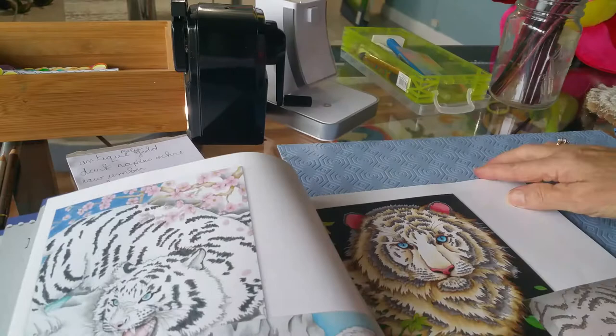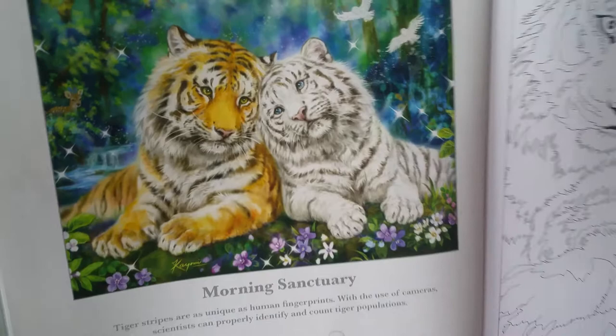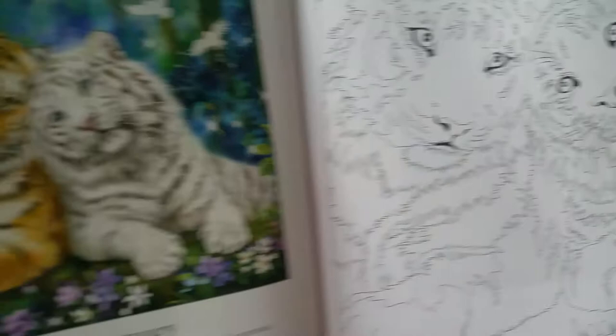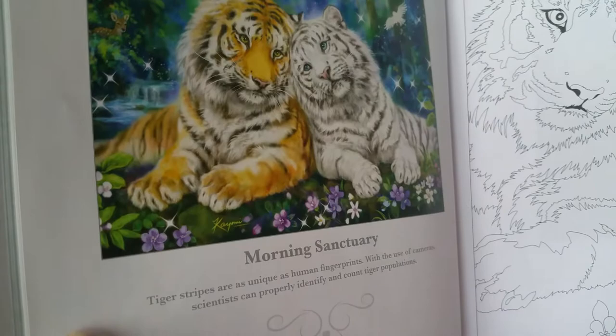Some of these are her completed pictures. I'll wait until I get into the actual line art, and here we are. So on this side, this is a picture that she's painted, and she gives us facts that are quite interesting. And then on this side, we have the line drawn. This one says that tiger stripes are as unique as human fingerprints. With the use of cameras, scientists can properly identify and count tiger populations. I never knew that. I would never have thought that their stripes were totally unique.